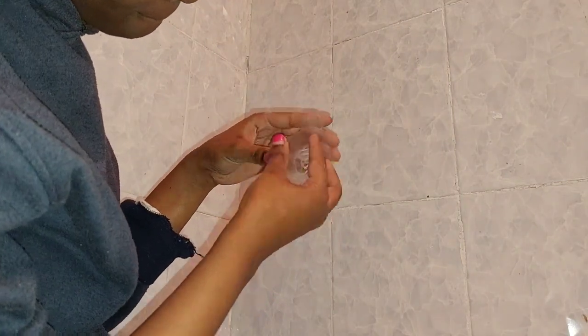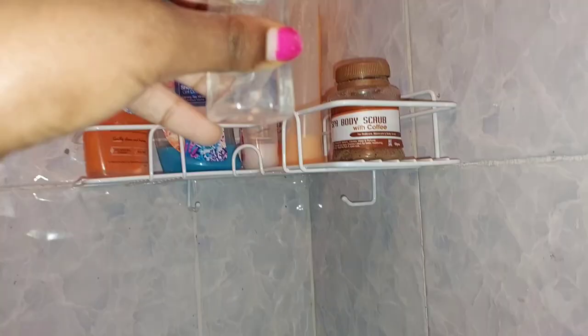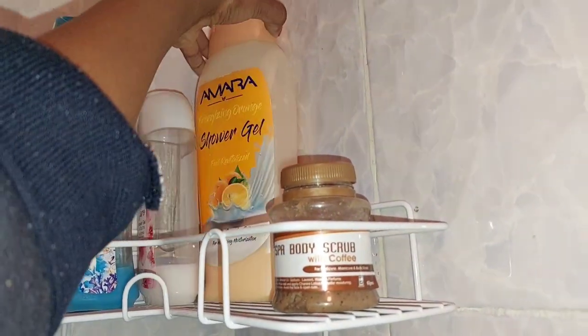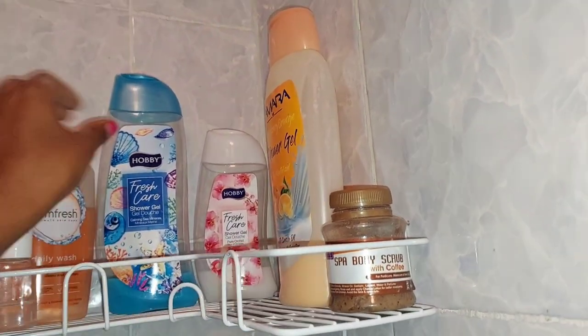This is a continuation of my previous video — I'll link it in the description box below in case you haven't watched the haul of what I bought from Kamukunji. Here I was installing the shower caddy. I love the stickers because the grip is very firm and they hold onto the tile very well, so the shower caddy cannot fall easily. I bought these items from Emily's shop in Kamukunji — I'll link her number in the description box. This is how I organized my shower gels and all my self-care items for the bathroom.